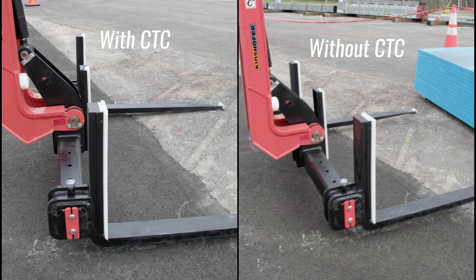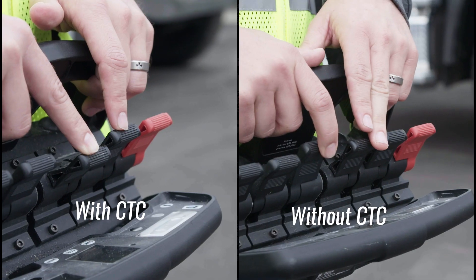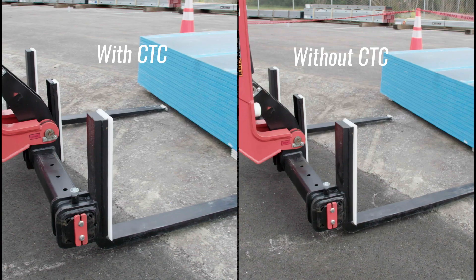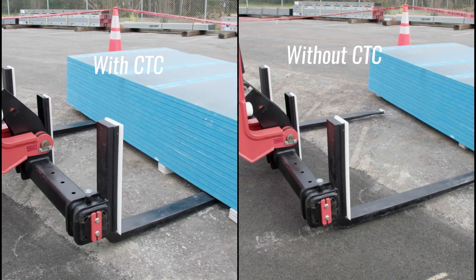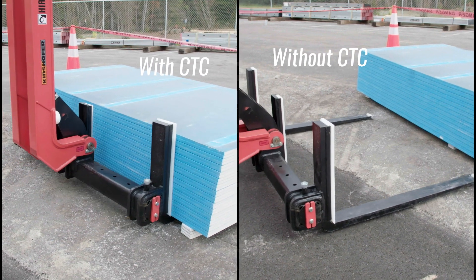So how does this apply on a job site? You're not constantly having that challenge of: hold on a moment, second boom down a bit, telly out a bit, first boom down a bit. You haven't got to think about that at all. You've just got to think: have I got to go up or down, or have I got to go in or out. So much easier.